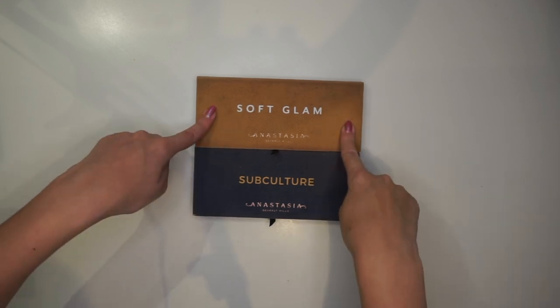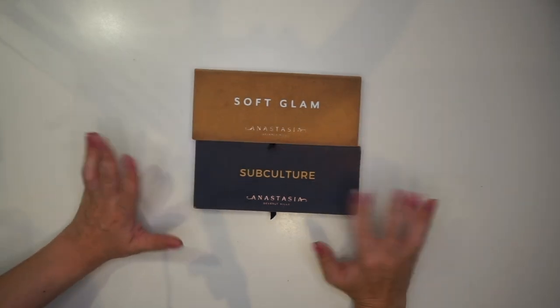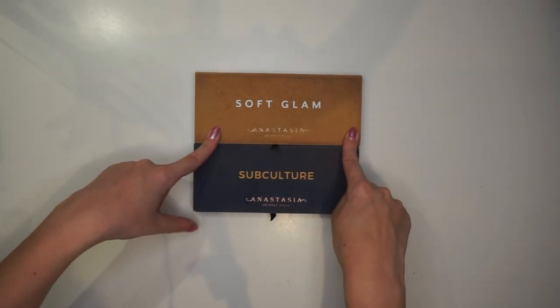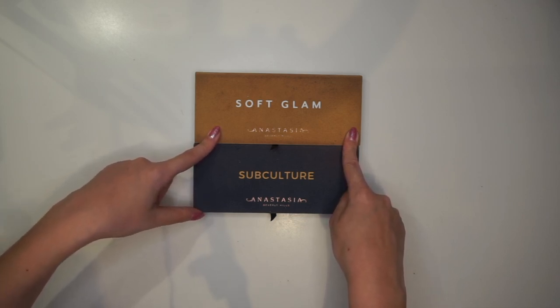I'm gonna do the Soft Glam palette as well as the Subculture palette from ABH today. Both of these palettes are on my shopping block, so I'm gonna go through them and see how I can dupe them out. I'm gonna start with Soft Glam, but before I do that, if you're new here, please consider subscribing — I would love to have you in the family. Let's jump into the video.